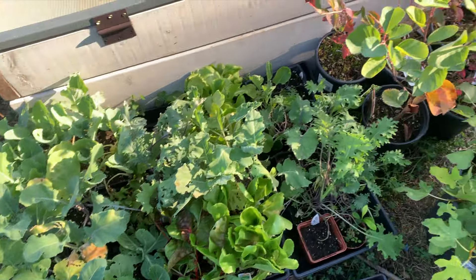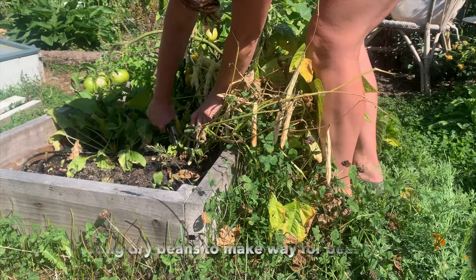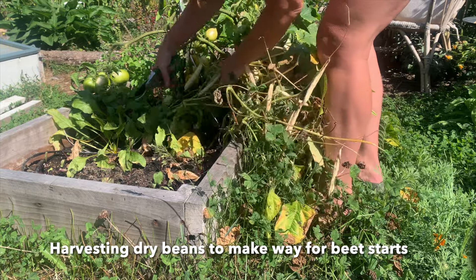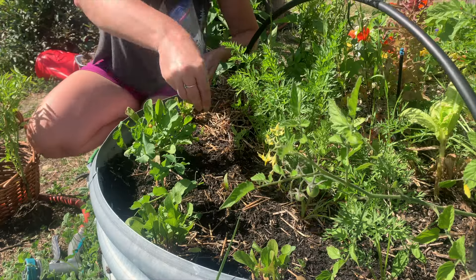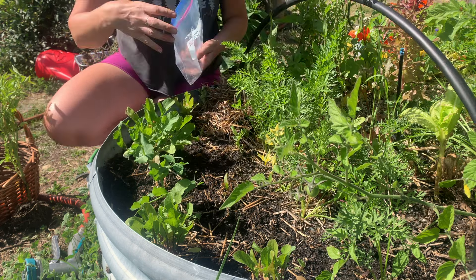I'm also planting out some winter starts and seeds. I had started my own winter starts, but because I wasn't here in August a lot of them died — though some managed to survive my little watering system. I'm planting those out now: my kales and other brassicas. I also bought some plant starts — originally for the school garden — but I kept a few extras for myself, like the lettuces.